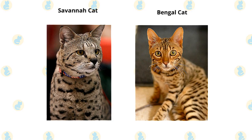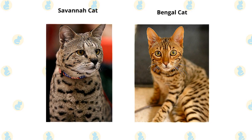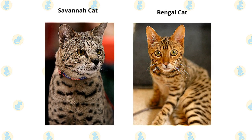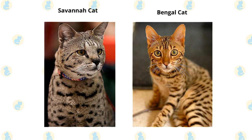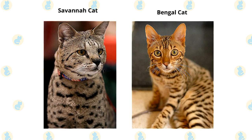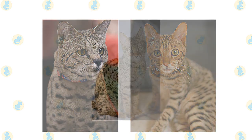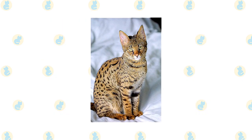Savannah cats and Bengal cats are medium to large sized cats. The Savannah is typically described as a medium-sized breed, however its weight can range from 8 to 20 pounds, sometimes more. Males are larger than females. Bengals weigh 8 to 15 pounds or more.